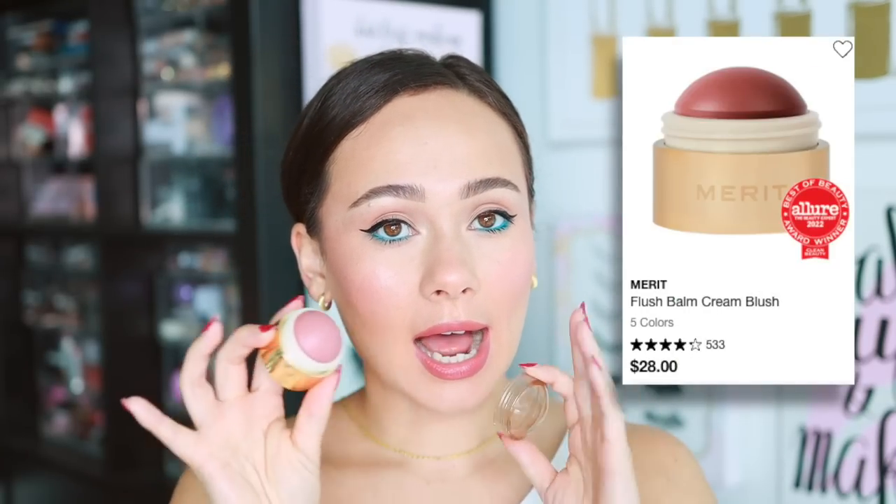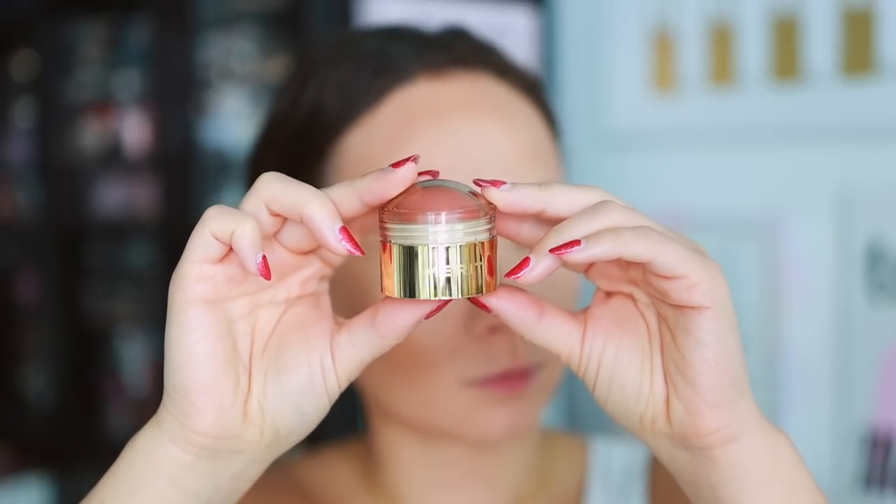Now for blushes — there are a lot. First, the Merit Flush Balm Cheek Color in Beverly Hills: I like it but don't love it. When I have powder on my face it moves the powder around underneath. It's a really nice color for an all-cream everyday look, which is very trendy right now, but for my typical makeup routine with powder it kind of disrupts things. There's a time and place for it, but it doesn't excel in my typical look.